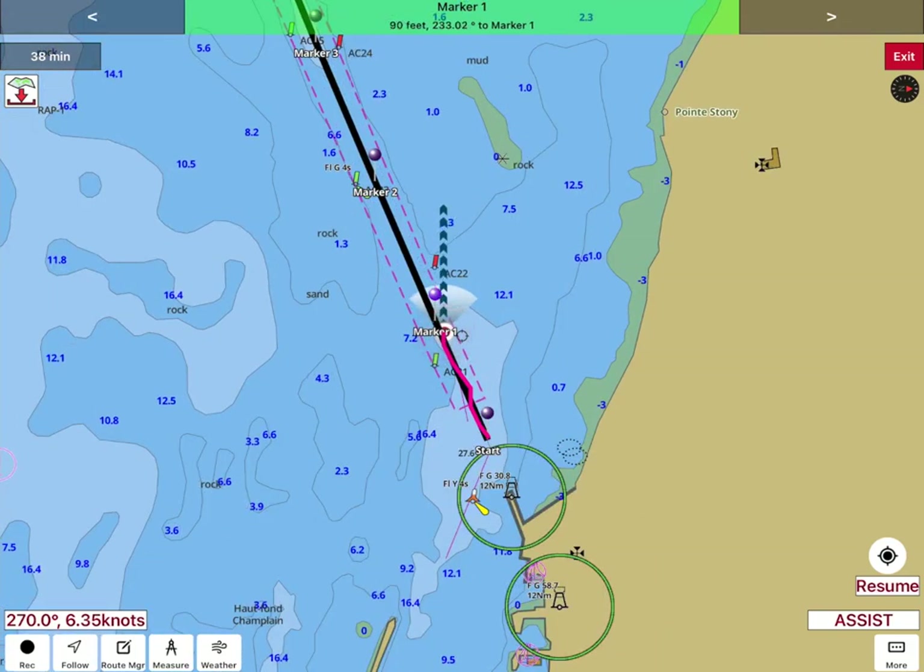It also shows the path that your boat has taken as a solid line, and a dotted line indicating where your boat is headed. It also provides real-time distance and ETA updates. To exit assistant mode, tap on the exit icon on the top right.